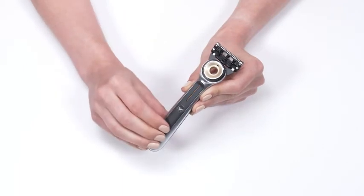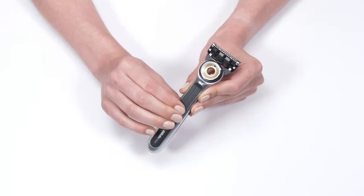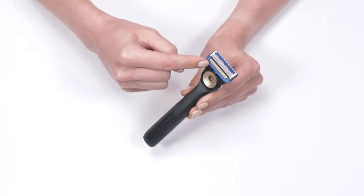Five blades ensure a comfortable, close shave. FlexDisc technology contours to your facial features to ensure contact with the warming bar on each stroke. The razor is fully waterproof and designed with a premium-grade aluminum zinc handle.